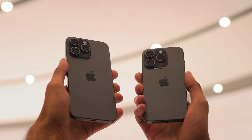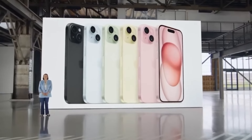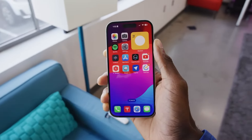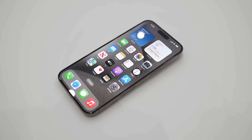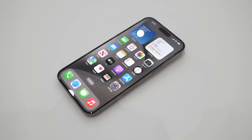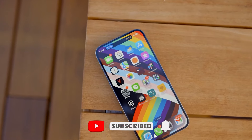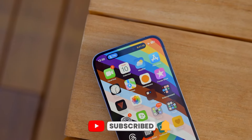Are you curious about what's next for Apple's smartphone lineup? Want to know how the iPhone 16 models stack up against each other? From bigger screens to smarter AI, the rumor mill is buzzing with exciting changes. But which iPhone 16 might be right for you? Let's dive in and compare the upcoming lineup to find out.